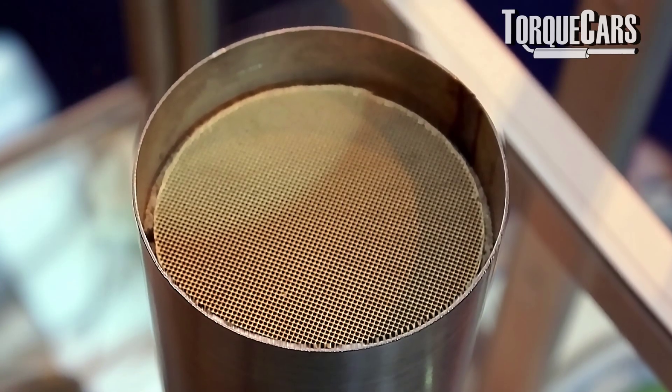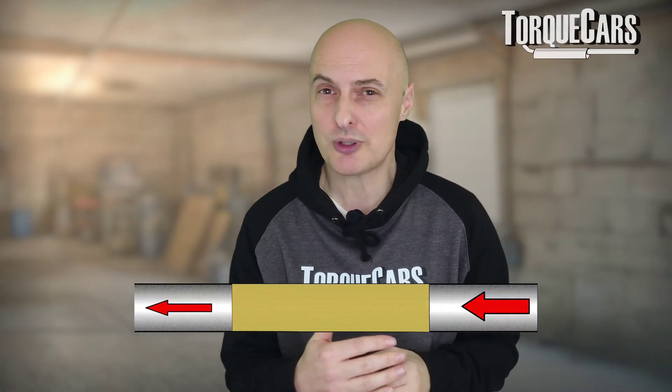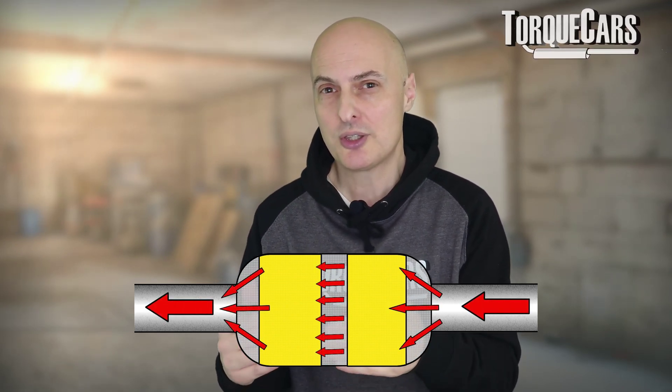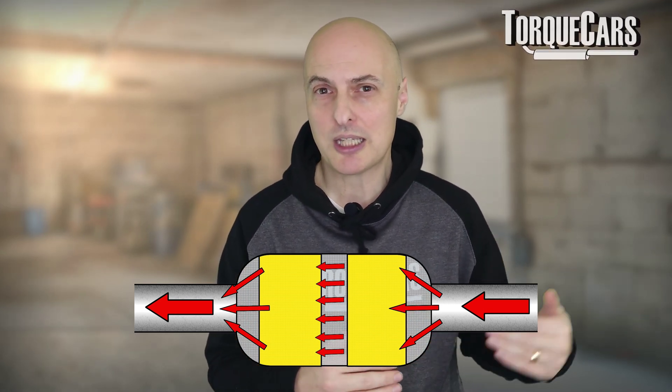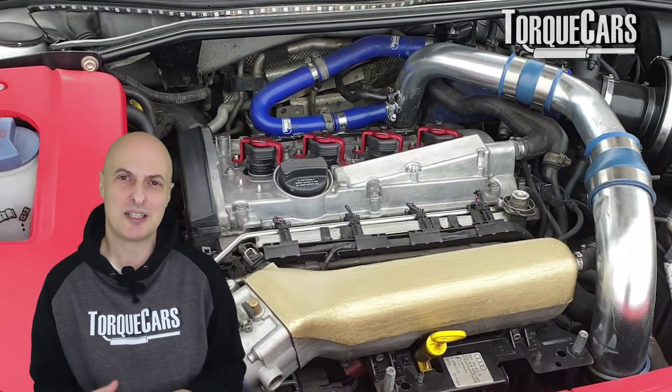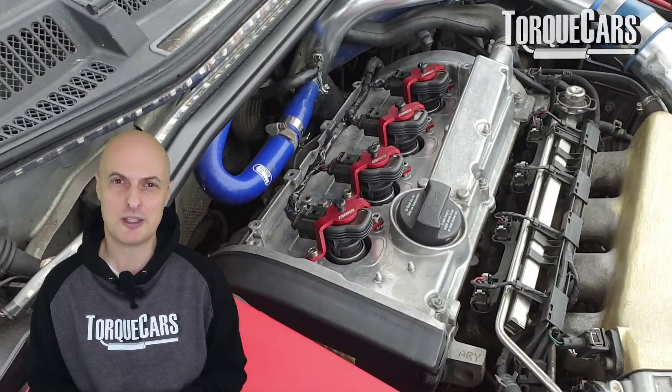Then we have catalysts. Catalysts are similar to a particulate filter in that exhaust gases flow through them, but rather than trap particles, they create a chemical reaction that reduces harmful emissions by changing the compounds coming out of the engine so they're less harmful by the time they reach the tailpipe. The catalyst itself can add a restriction, though in most modern cars you won't see very much of a power gain by removing it. Some people report turbochargers spooling up more quickly, but it's probably not worth the risk for those minimal gains.